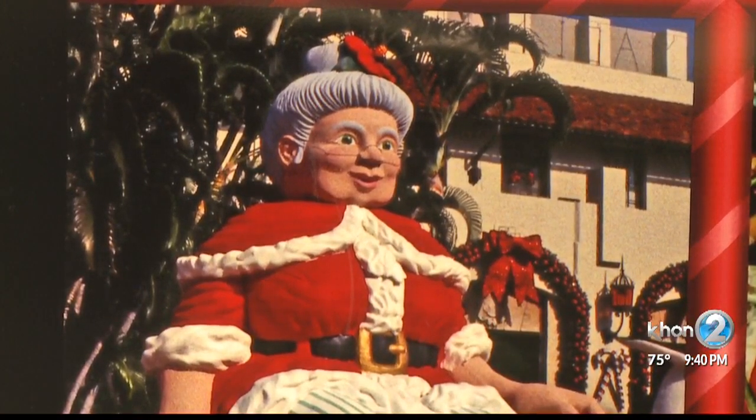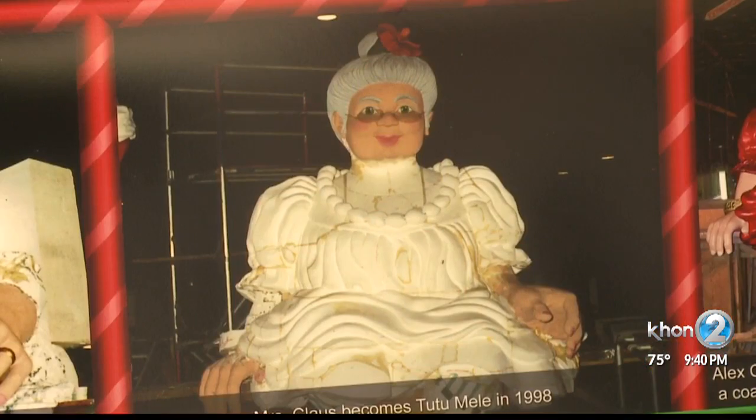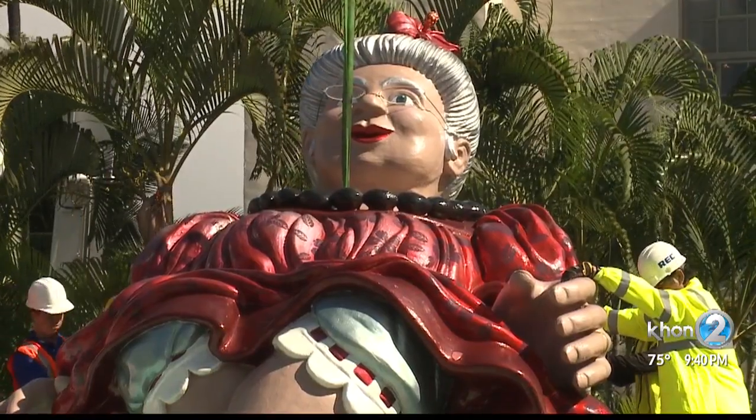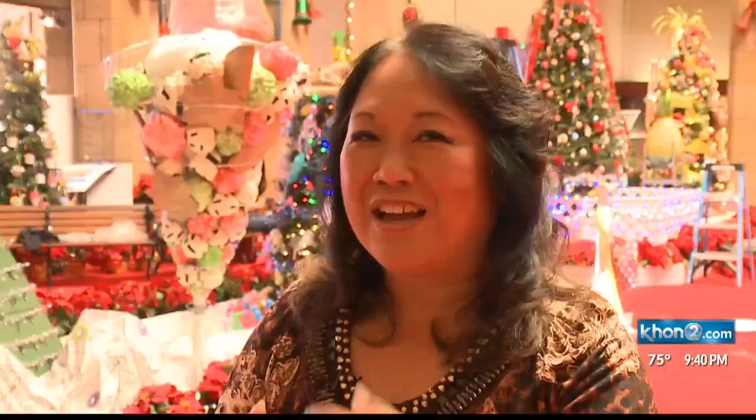And then in 1998, the display got an aloha-inspired makeover. Mrs. Claus became Tutu Mele. We changed her pantaloons and frock for a muumu, gave her a kukui necklace, a hibiscus for her hair, a Hawaiian bracelet, and a Hawaiian wedding band.